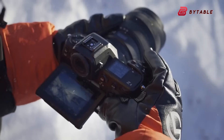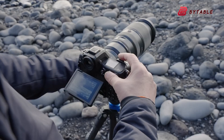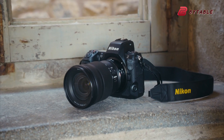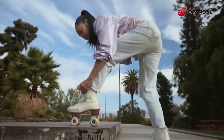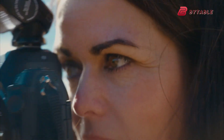The Nikon Z80 is the talk of the photography world, with rumors hinting at a game-changing APS-C mirrorless camera. Expected to feature a high-resolution DX format sensor, the powerful X-Speed 7 image processor, and hybrid IBIS for superior stabilization, the Z80 could set a new benchmark. So what can we expect?